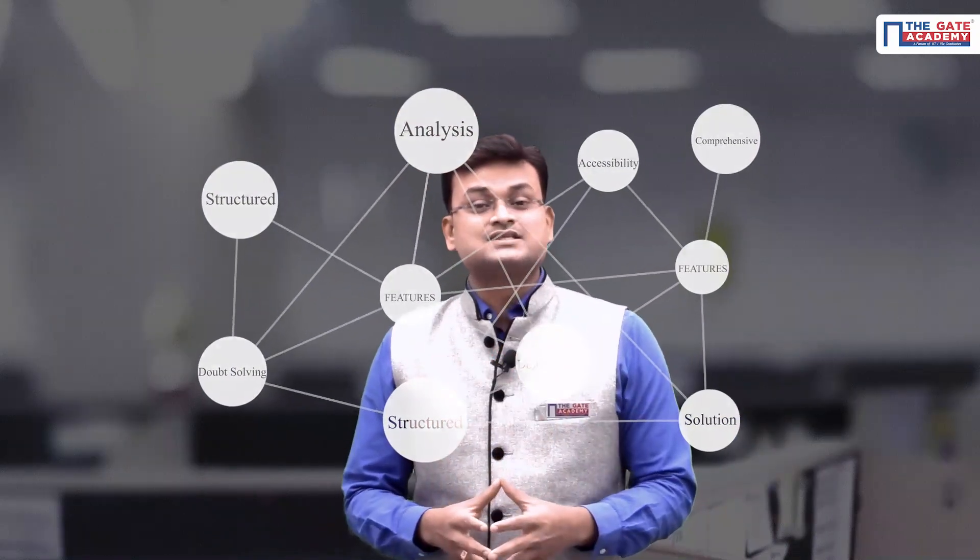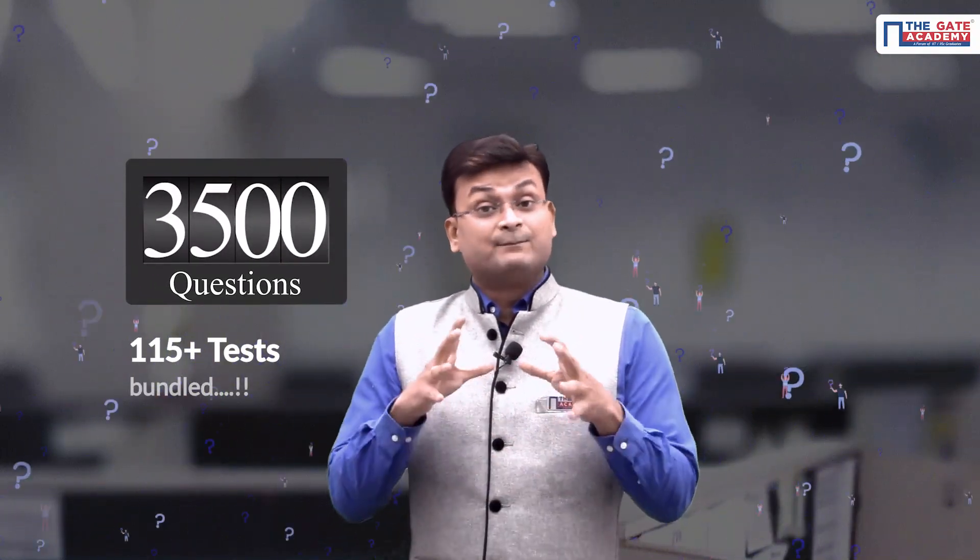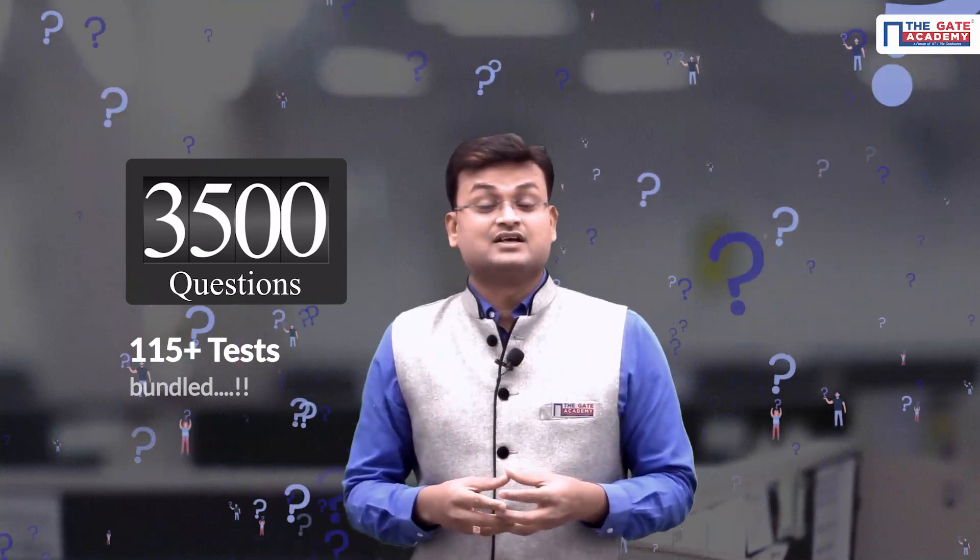In this video I'll be explaining the unique features of our test series. The first feature I'd like to highlight is that our test series is very comprehensive. We do a lot of analysis on previous year GATE papers and also apply probability models to guess future concepts, and we design more than 3500 questions bundled across 115 days and 115 tests.